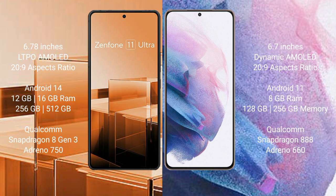The Asus Zenfone 11 Ultra runs on the Android 14 operating system, while the Samsung Galaxy S21 Plus runs on the Android 11 operating system.